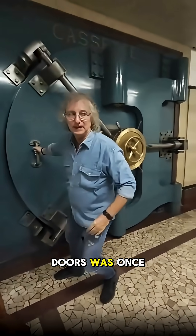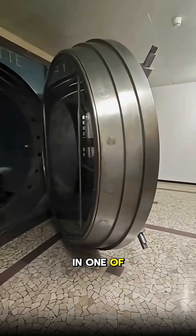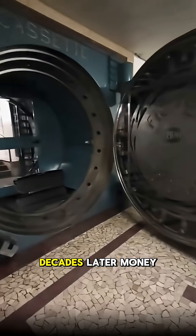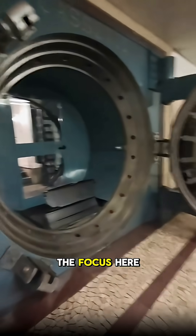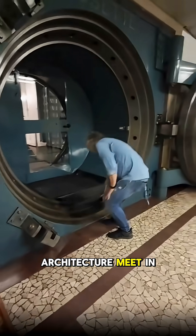Behind these giant doors was once a secret bank vault. Built in the 1930s, it protected gold, cash, and secret documents in one of Italy's most secure buildings. Decades later, money is no longer the focus here — now it is a cultural space where history and architecture meet in silence.